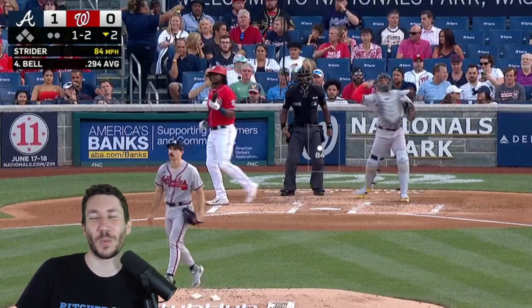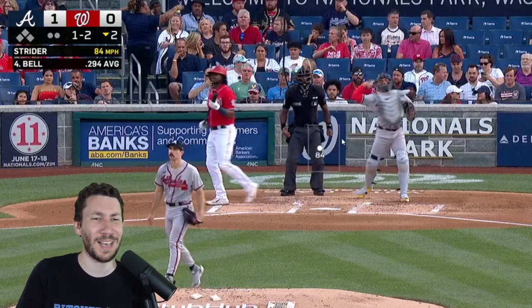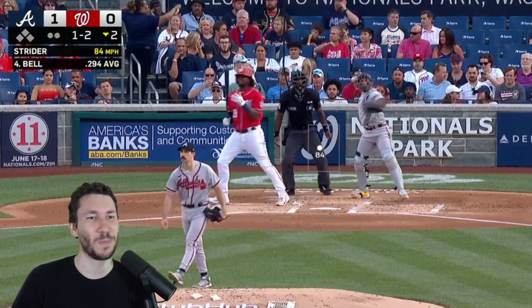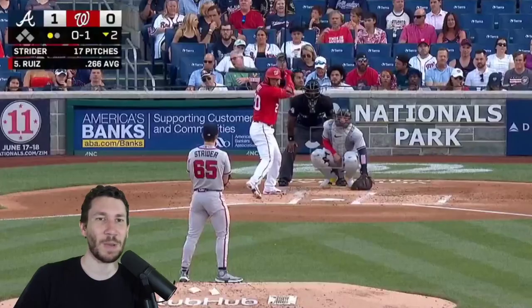Josh Bell loses at that point — he couldn't hit the fastball and now that's all he's thinking about. You throw a slider that's just in the zone, and he can't hit it one more time. Terrible swing, bad timing, the whole thing is off. Good job on Strider's part just throwing a strike — that's all you need to do.